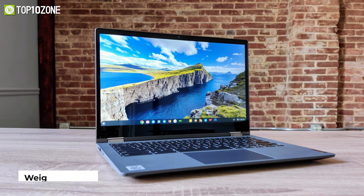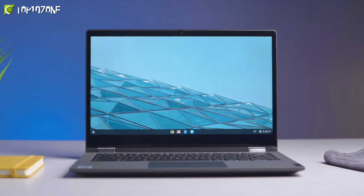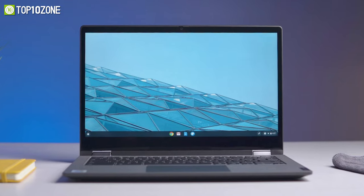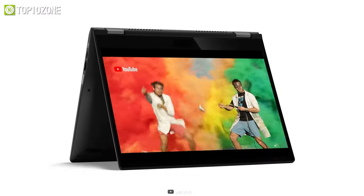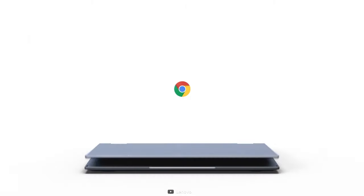Weighing around 2.97 pounds, this laptop boasts a powerful battery that will let you work up to 10 hours without any worries, making it ideal for prolonged project work. So if you need a laptop with tablet-like functionalities to write up notes on the go, the Lenovo Chromebook Flex 5 is the one for you.